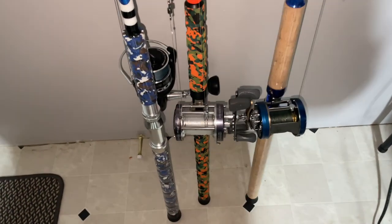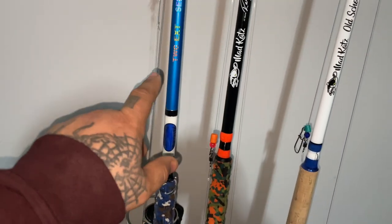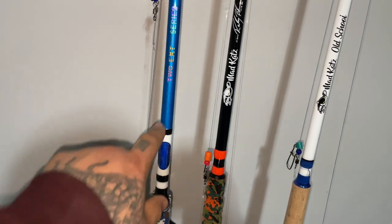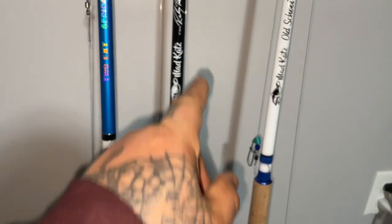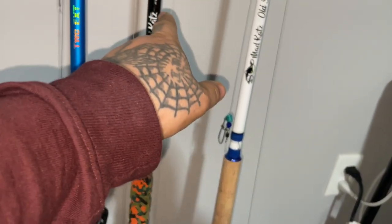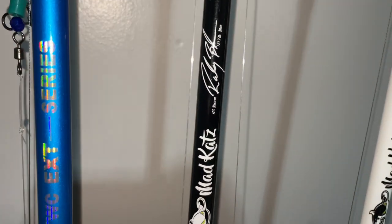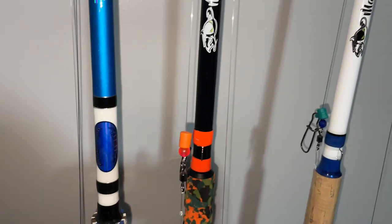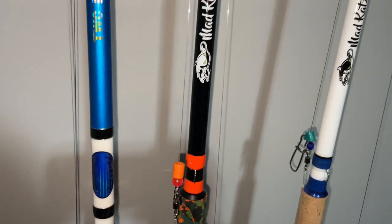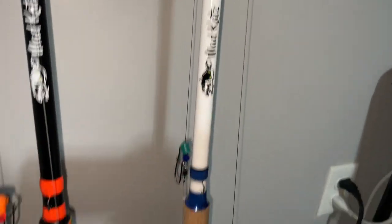I'm gonna try to hit up the lakes and rivers and stuff like that. These are a couple purchases I got from Cat Con — the DWC Tingling With Catfish rod, this is the EXT series Mad Cats. I don't know what series this is, but it says — I don't know if you guys can see that — it's a record of 127 pounds, kind of like a blue cat or something, maybe a flathead. This one comes with foam cork. This is another Mad Cats, the old school series.